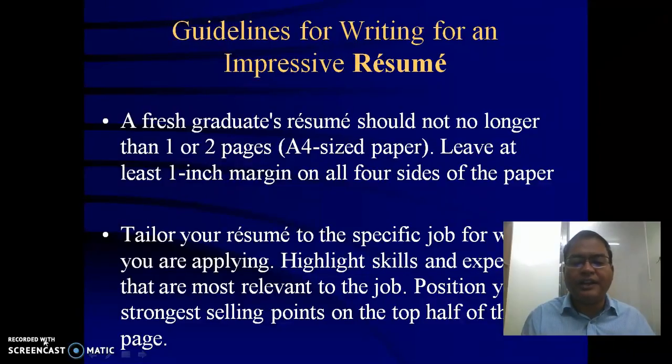Highlight skills and experience that are most relevant to the job. Position your strongest selling points on the top half of the first page.